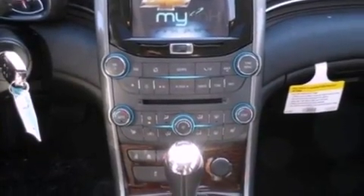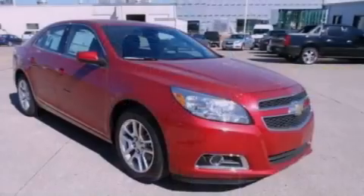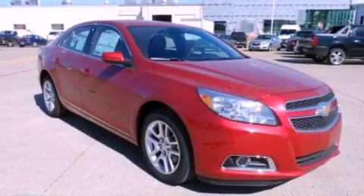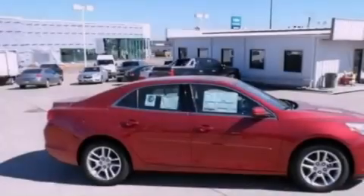Also included are an illuminated driver's side vanity mirror, a security system, an anti-lock braking system, steering wheel mounted controls, and an auxiliary power outlet.